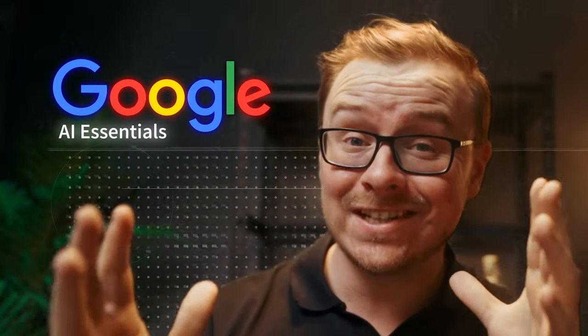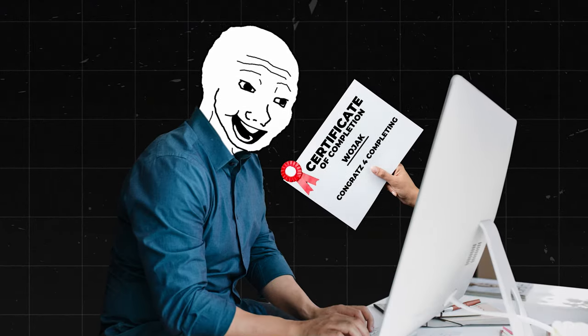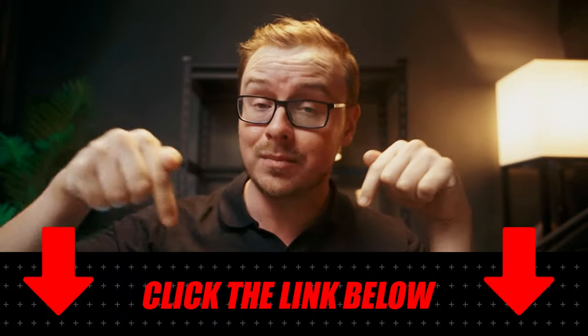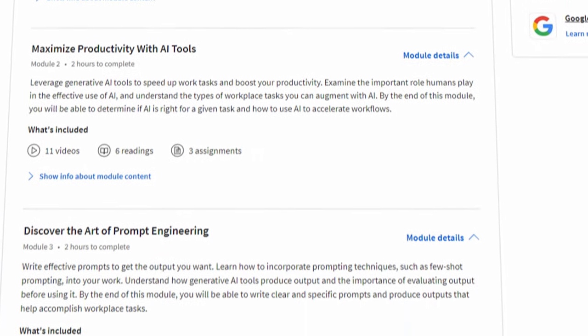Is the Google AI Essentials Certificate actually worth it? Google just came out with an AI related course, and when you complete it, you actually get a certificate. This is hosted on Coursera — link is in the description and the pinned comment below if you want to check it out. In this video, we are going to go over a thorough review of this certificate, all the way from an overview of the course itself.